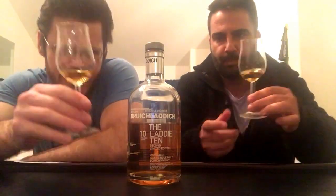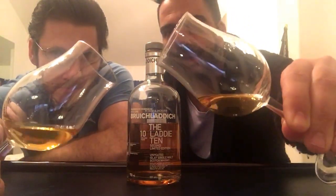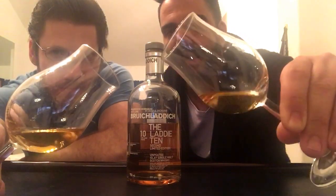It's first fill bourbon, sherry, and French wine casks — a combination of three different cask types. This has been breathing for about 15 minutes or so. It's always nice to know there's no colorant added. I think lighter-colored Islay whiskeys can get away with that a little more.